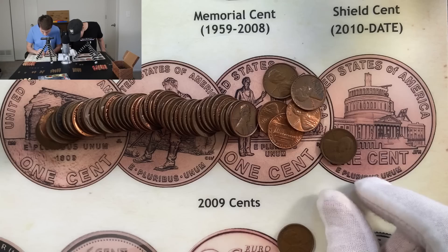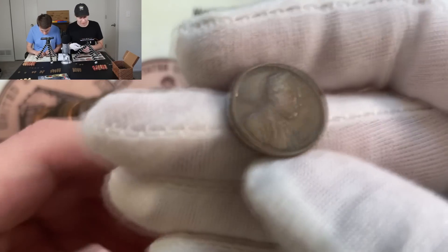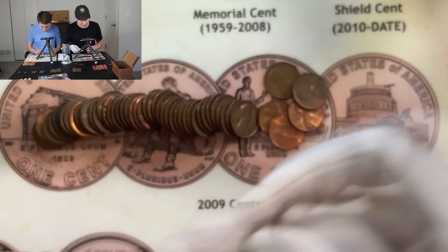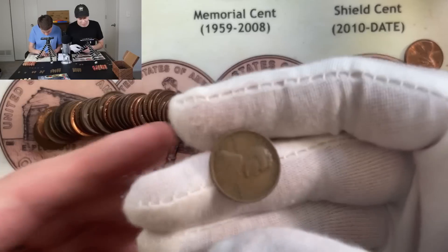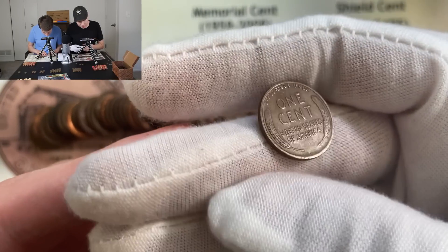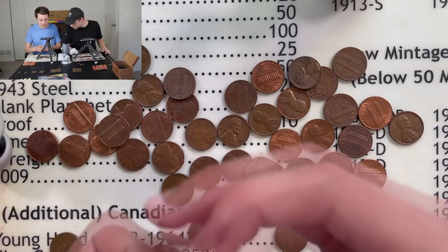Let me know in the comments what you think about this — this is one of the coolest finds I have ever had coin roll hunting, definitely a first for me. Also coming out of this next roll — a teens wheat penny, 1919, pretty clear date, and then a 1927 very quickly after that. That 1927 is in pretty good shape too, with a little bit of detail still on the reverse.